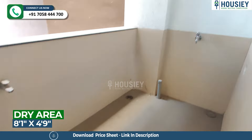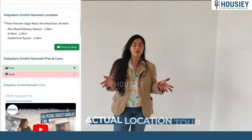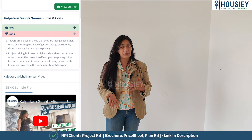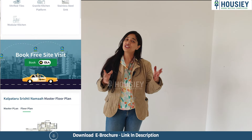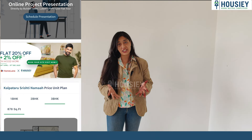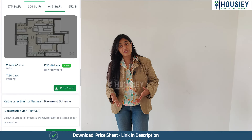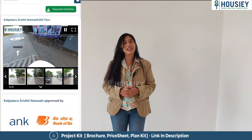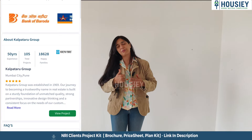Housey has the exact same sample flat videos, 360 degree tours, actual location tours, project overview videos, and also pros and cons videos. If you need more details, simply register on Housey by clicking the link mentioned below in the captions to download the e-brochure. To know more about the location or project overview, click on the eye icon — the information button — where you'll find all videos related to this particular project.